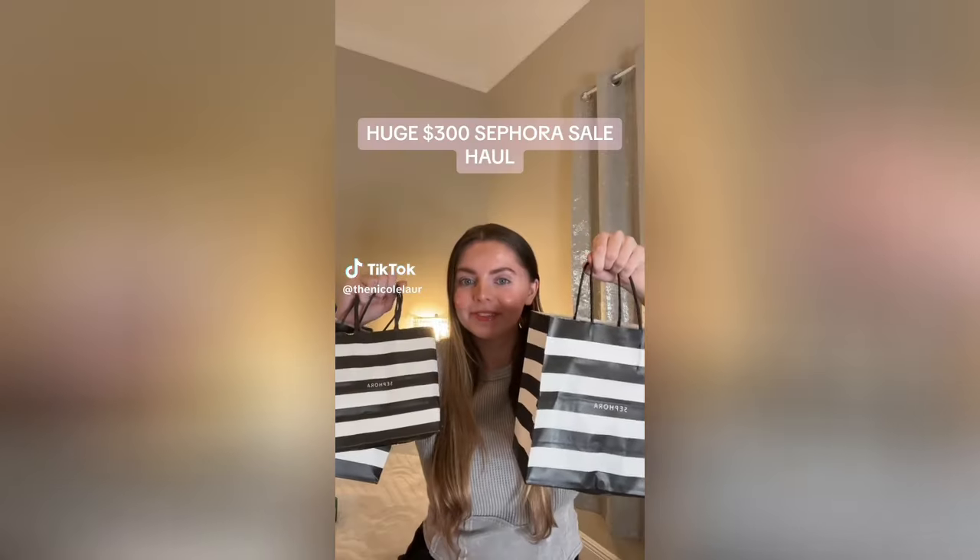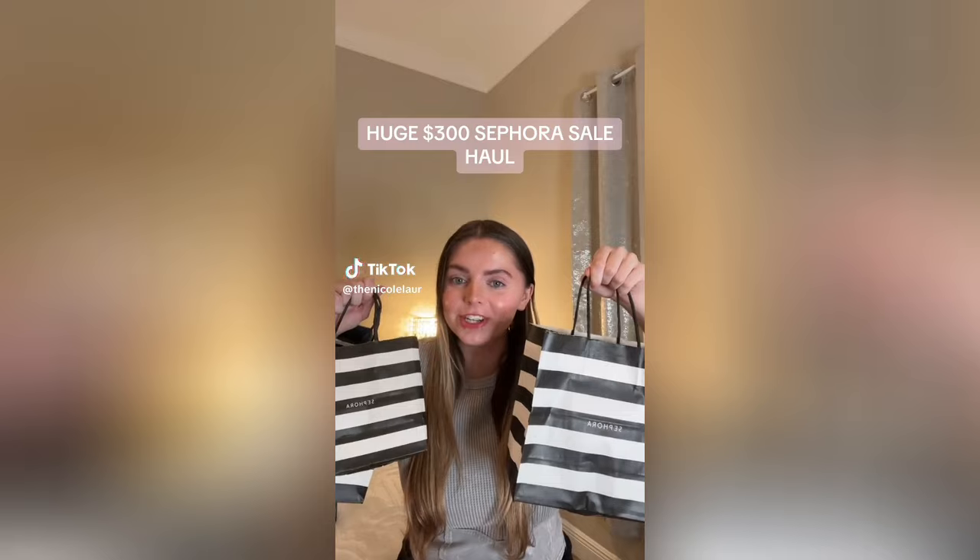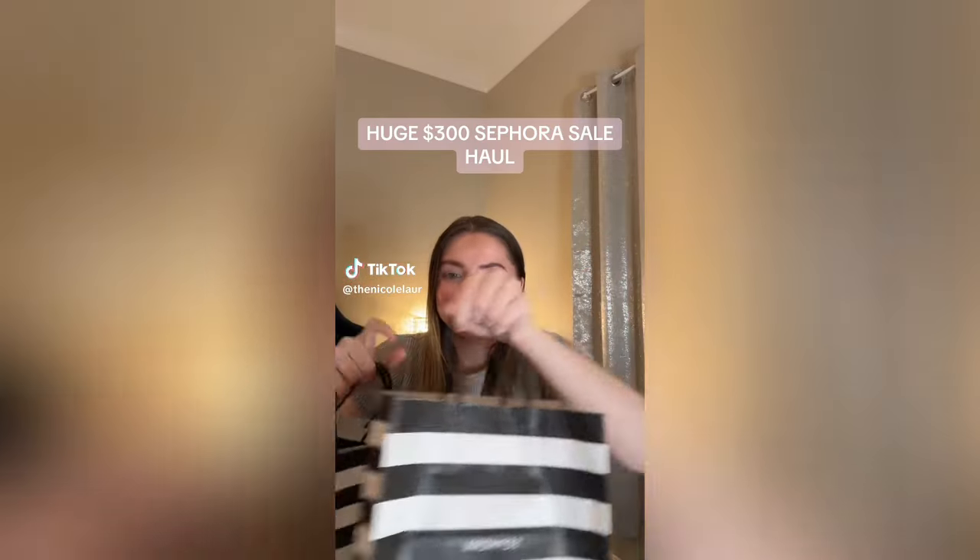I spent $300 at the Sephora sale so let's do a haul! To start off I got this Farmacy Green Clean Trio which comes with three minis. A restock of my absolute favorite sunscreen, the Innisfree - this is my third bottle, love it. I really wanted to try Kerastase hair care because I've heard it's amazing, so I got this detangler leave-in conditioner for weakened hair prone to breakage.